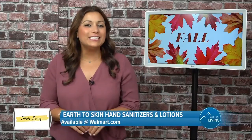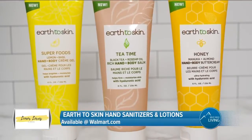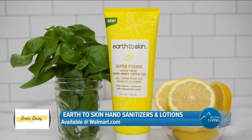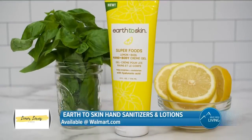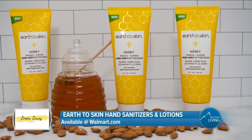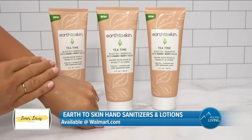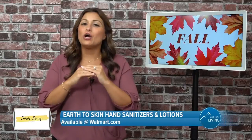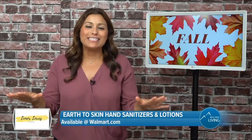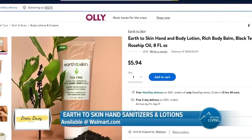Next, let's talk hand and body lotion. These smoothing hand and body lotions from Earth-to-skin are amazing. They're super luxurious, plumping, and infused with hyaluronic acid, so they're going to leave your skin supple and firm. The Earth-to-skin products are free of sulfates and parabens and have no animal testing. And these are a super steal — all the Earth-to-skin items are less than $10. Visit walmart.com to purchase.